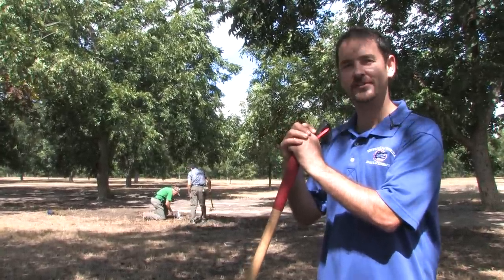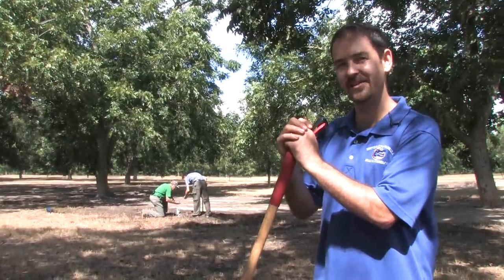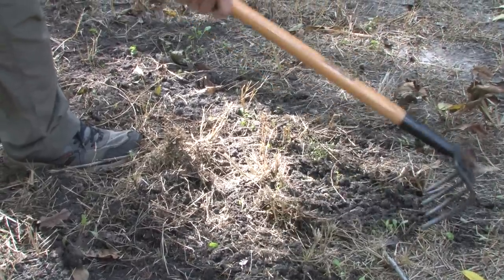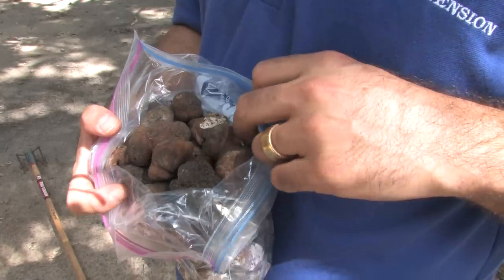And then there are generalists that, if they come upon truffles, will eat almost anything — hogs are an example, squirrels will eat them too. In general, it appears that things that fruit below ground are more co-evolved with animals for dispersal.